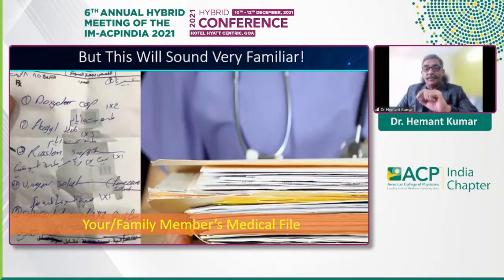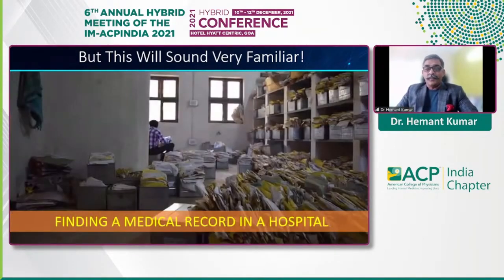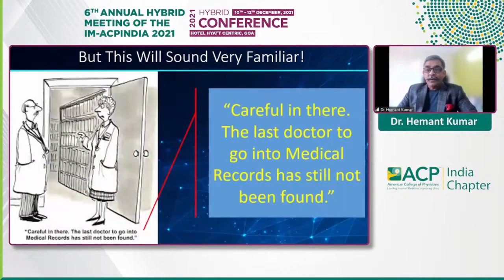These scenes must be very familiar to all the doctors here in the audience: someone scribbling an illegible prescription on a piece of paper and residents struggling with reams of medical information. Anyone who's a resident would be very familiar with the scene — being sent to the MRD is like a punishment. Trying to find the medical record of a patient, trying to complete an incomplete file, or trying to retrieve data from these files for your thesis is nothing less than a nightmare.